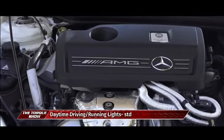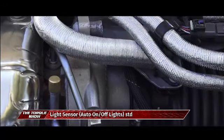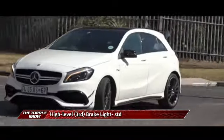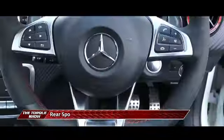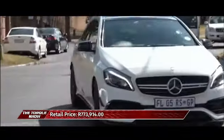The improved AMG speed shift DCT seven-speed sports transmission features new drive modes and a sailing function which, on comfort mode, automatically shifts into neutral on long downhill descents to save fuel. Race start now features ignition interruption during upshifts, double de-clutching, and new gear ratios. Three-stage ESP, AMG speed-sensitive sports steering, and 4Matic all-wheel drive combine with optional AMG ride control, sports suspension, and AMG Dynamic Plus for extreme cornering ability.